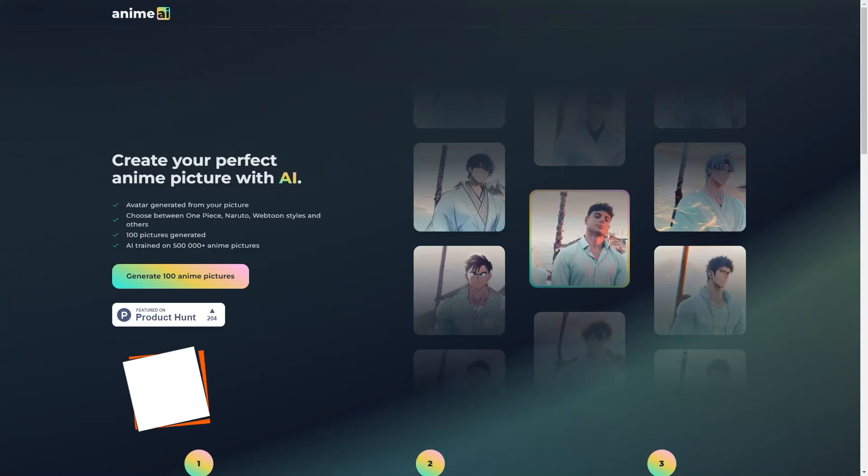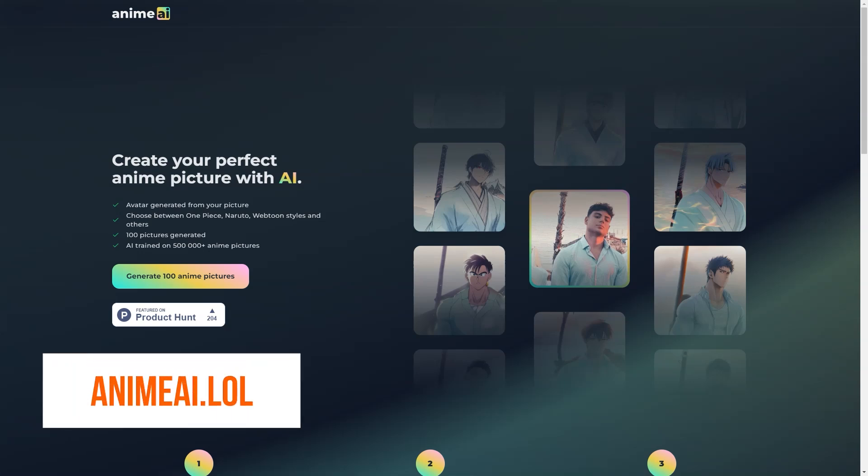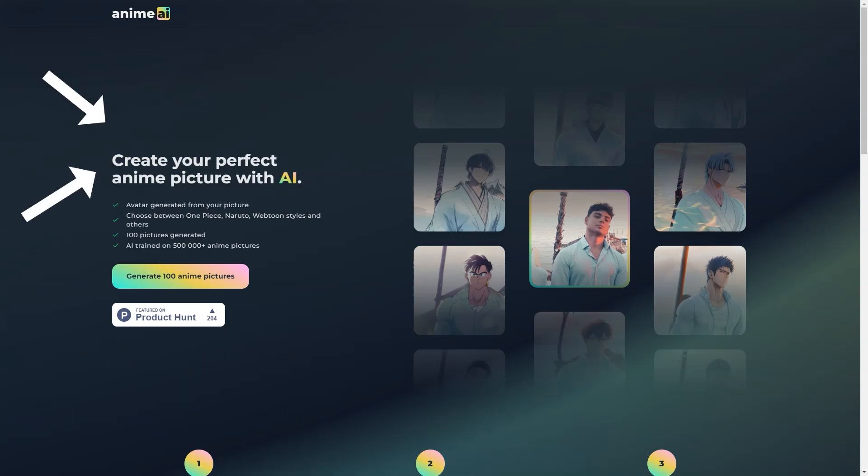Have you heard of Anime AI? It's a fantastic new AI-powered tool that can transform your regular selfie into a personalized anime-style artwork featuring you as the main hero. Anime AI is perfect for those who are into anime and love to see themselves as part of their favorite anime universe. It's a unique way to express your love for anime and show your creativity.